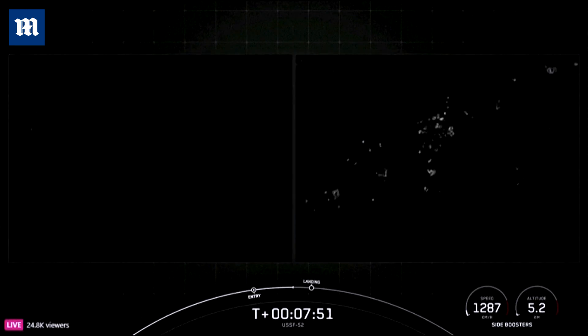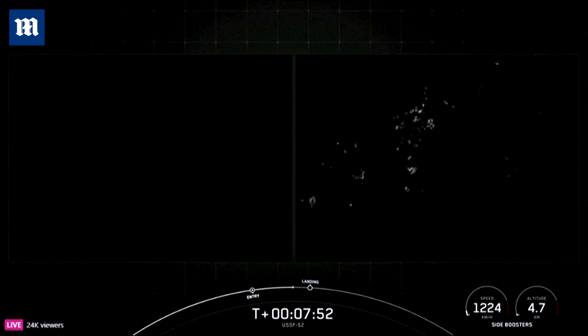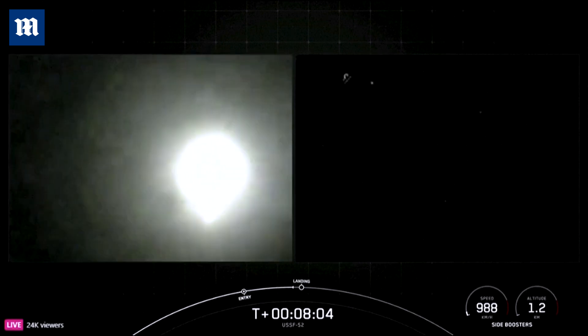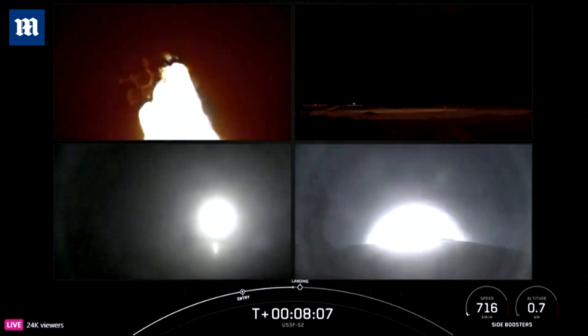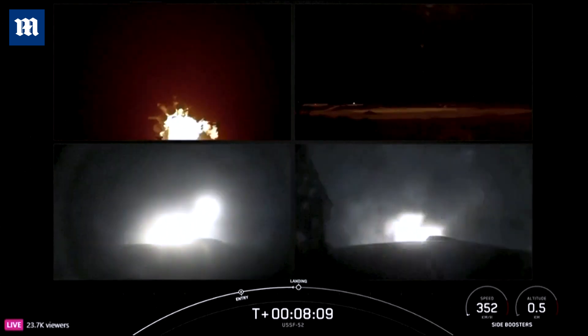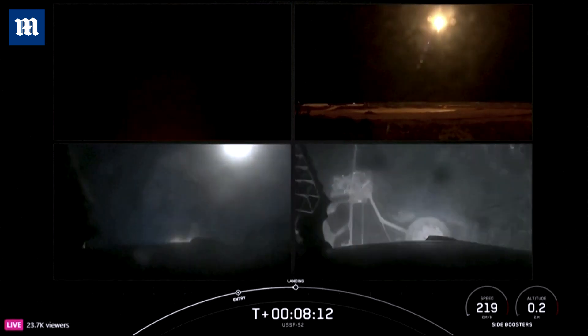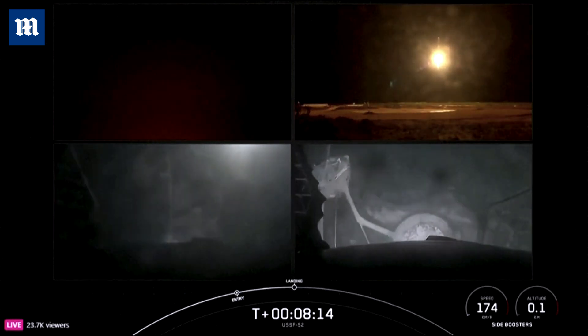Booster entry burn shutdown. Landing Zone One and Landing Zone Two for today's landings. Booster landing burn. And you can see on your screen that the engines have reignited. Landing leg deploy. Let's watch as the side boosters touch down for landing.